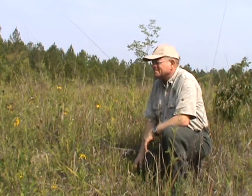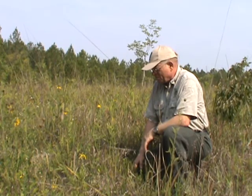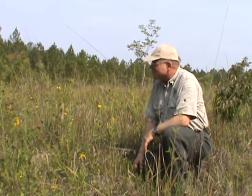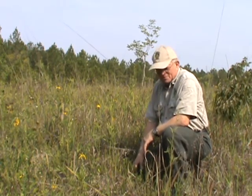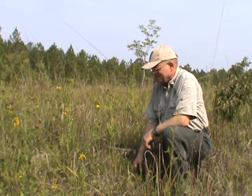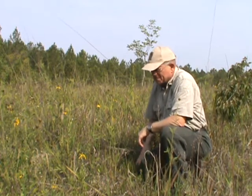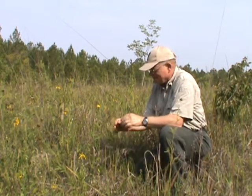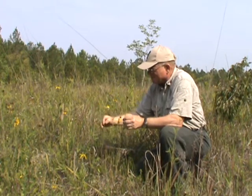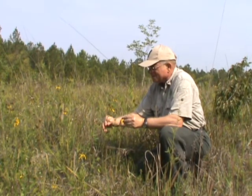One of the things about the chalk prairies in central Georgia here in Hostin County, Oakey Woods, is that they're dominated by a lot of grasses and wildflowers. Depending on the season you can see arrays of yellow or blue or orange. What right here in front of me now is one of the most characteristic of the prairie chalk prairie dominant plants.